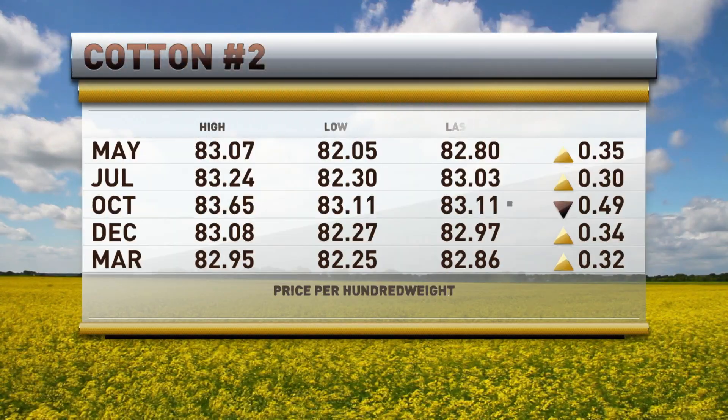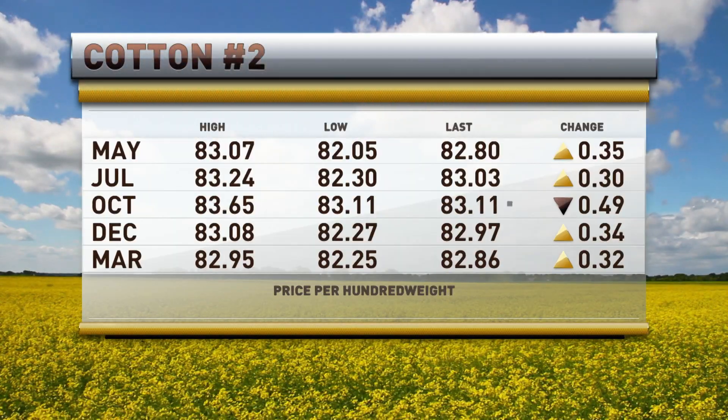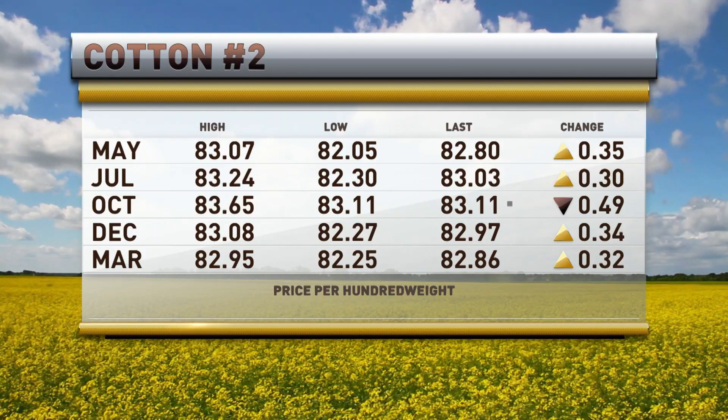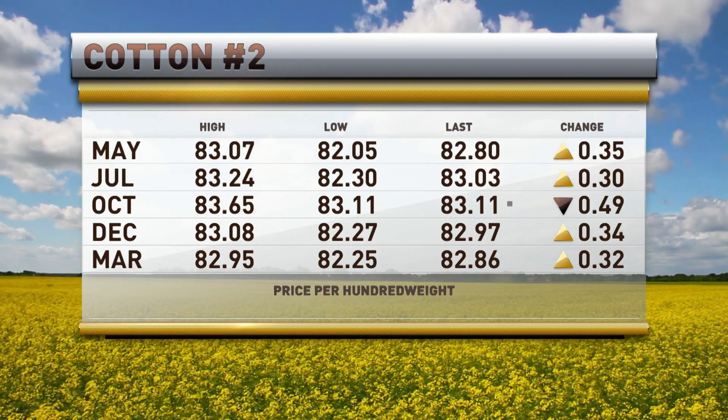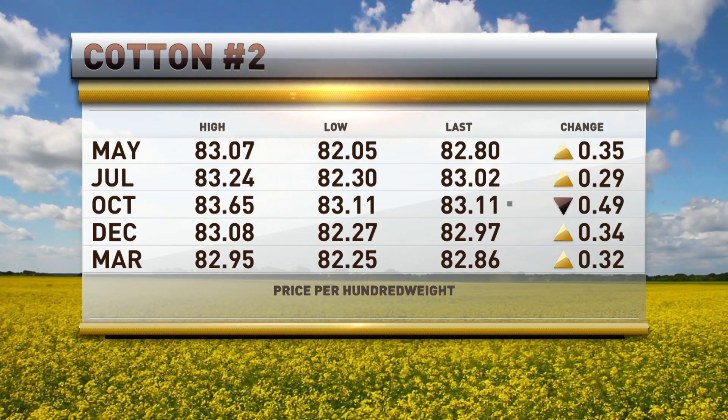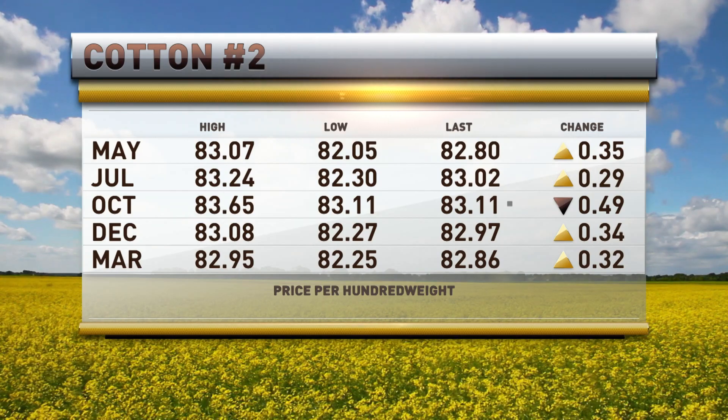Let's look at cotton. On the cotton market, the July is 30 points higher right now at 83.03, and December new crop is 34 points higher at 82.97 per pound. It got as high as 83.08 but couldn't quite hang on to that 83-cent mark.